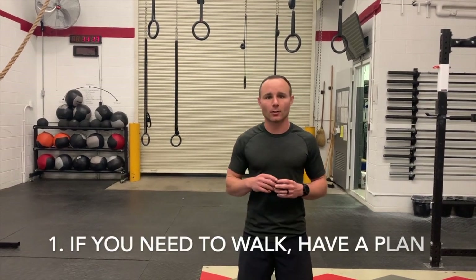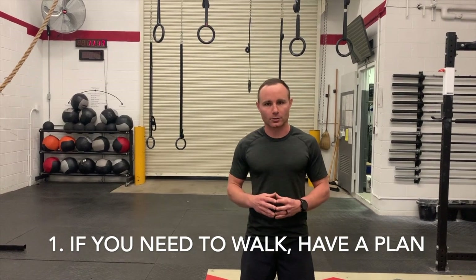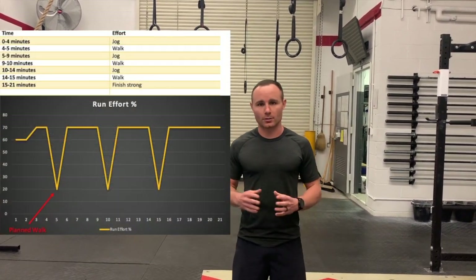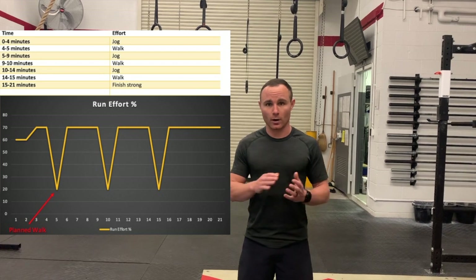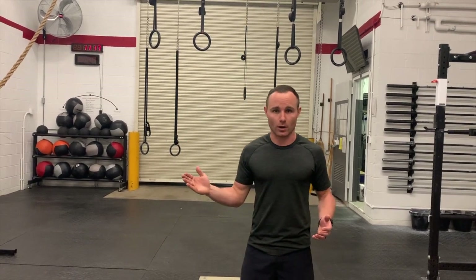Tip number one, we're going to talk about if you need to walk, have a plan to walk. The old APFT said walking is allowed but discouraged. In this case, I'm encouraging: if you need to walk, have a plan to do it. So if it's run for four minutes, walk for a minute, run for four minutes, walk for a minute — that's what I encourage you to do. Have a plan going in compared to running until exhaustion and then having to walk. Plan to have a walk in.